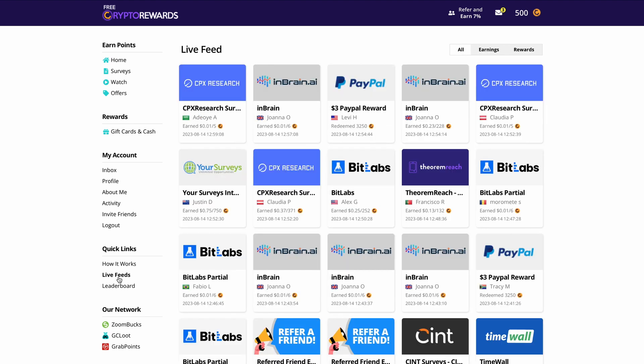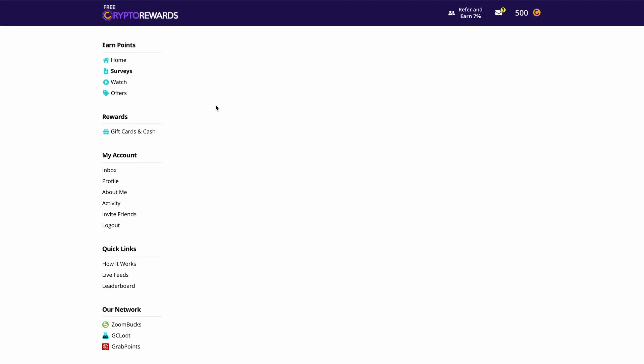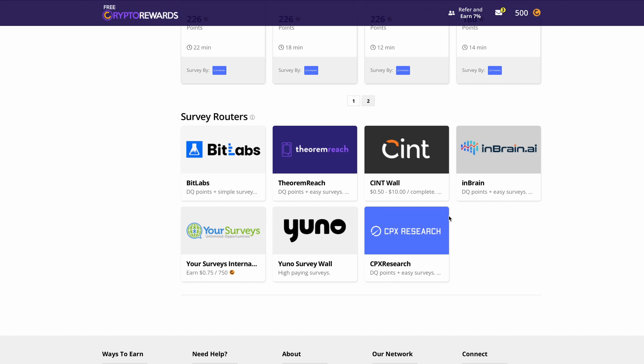A pro tip is to make sure you keep an eye on the live feed over here. This tells you which offers are paying out people the most in your location — the country flags are showing so you know what offers people are doing in your country, and that will tell you what you should focus on. You may live in a country where watching videos will not pay you as much as perhaps taking surveys or downloading apps, so keep an eye on your live feed. You can simply click on any of these offers and you'll be taken to the exact page to get started immediately.